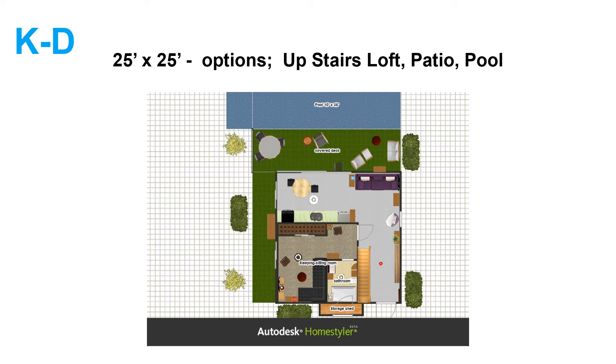Hello. Here we have a small dwelling 25 feet by 25 feet with options of an upstairs loft, a patio, and a pool.